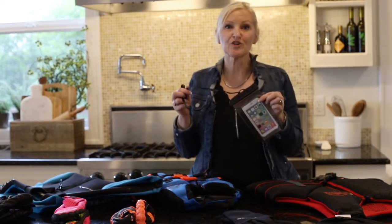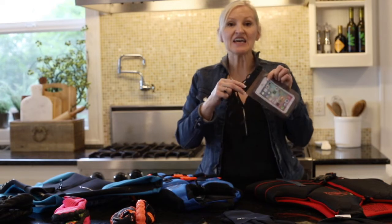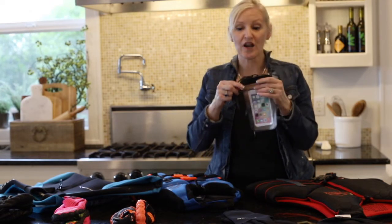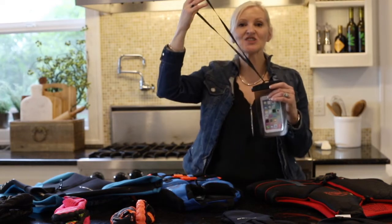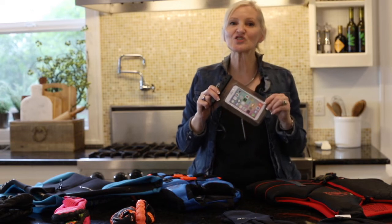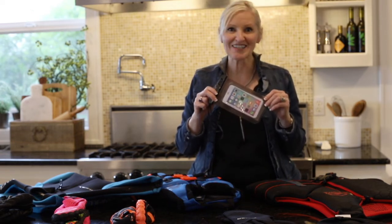This waterproof phone case is amazing. It clips on to the case, it's 100% waterproof, and it has a nice long neck piece that you can put over your head. It's secure. This is only $11.99 — this is a must-have.